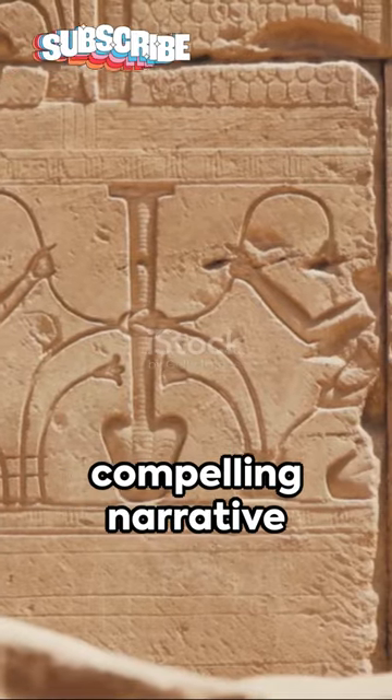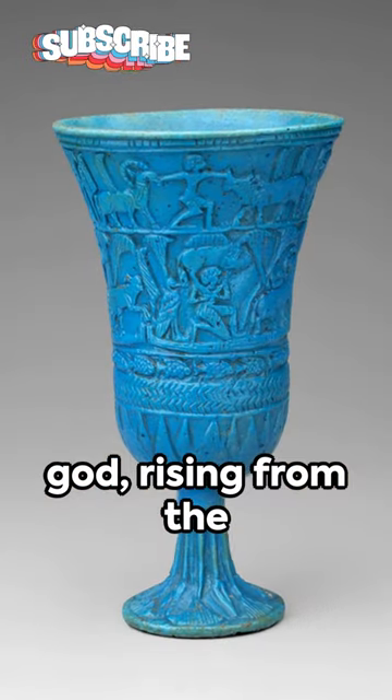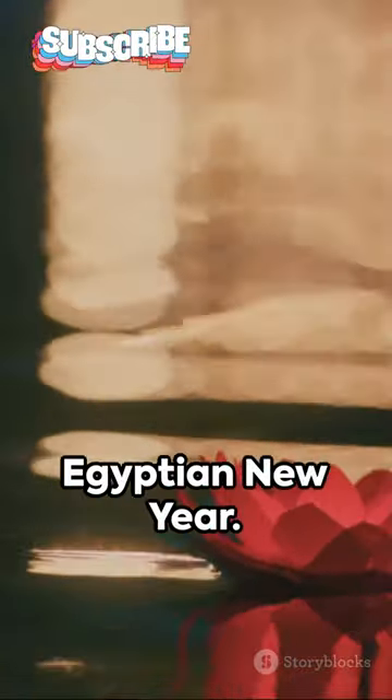They tell a compelling narrative of myth and legend: the birth of the king as a child of the sun god, rising from the watery marshes — a metaphor for the renewal of the world after the flooding of the land at the Egyptian New Year.